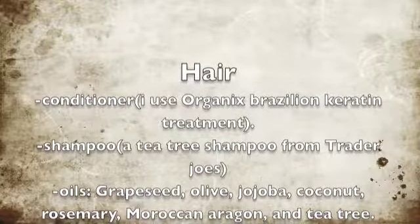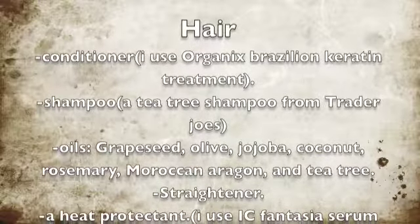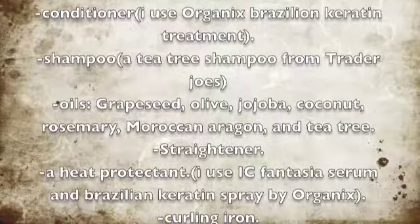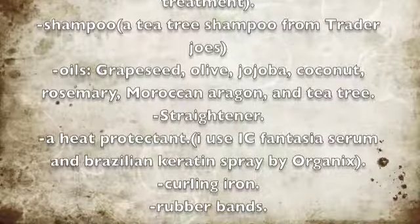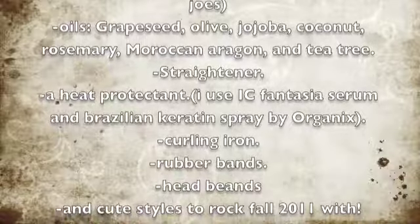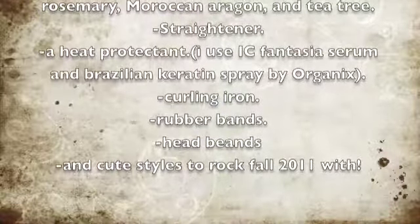With conditioner and shampoos, I'm into the organics line and I just started using the Brazilian Keratin Treatment shampoo and conditioner — I really, really like it. Then I use natural oils for my hair, mostly on my ends because I straighten my hair a lot and it gets very dry. I use grapeseed oil, olive oil, jojoba oil, coconut oil — which is very good for moisturizing and gets absorbed rather than sitting on your hair. Rosemary oil mostly on my scalp to stimulate my follicles and help my hair grow. Argan oil, which is very good, and tea tree oil, which is a natural antiseptic and good for everything.